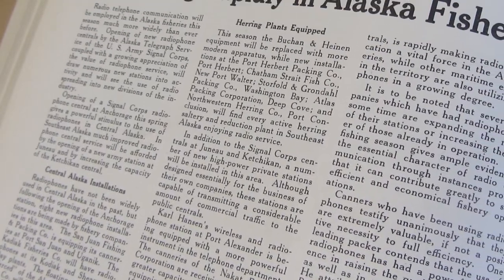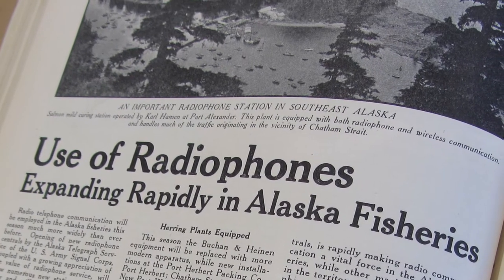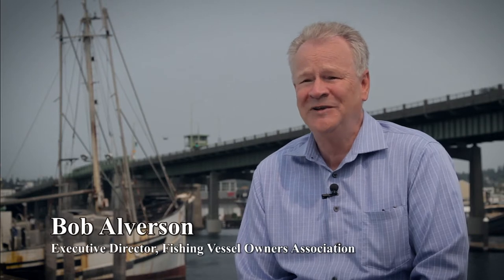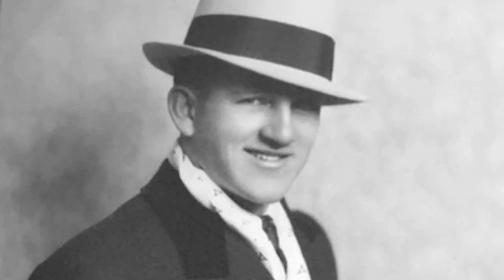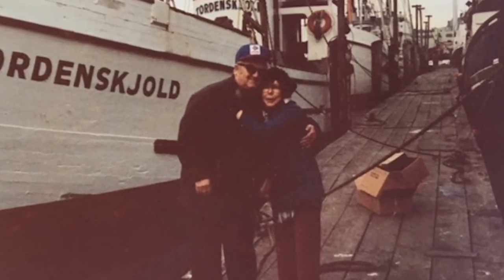After World War II, Tordenskull became the first boat with a radio on it in the commercial fleet. I don't know who he talked to, because he was the only guy out there with a radio. But Carl Servold, who was skippering it, became known as the Voice of the Pacific, and he had that boat until the early 70s.